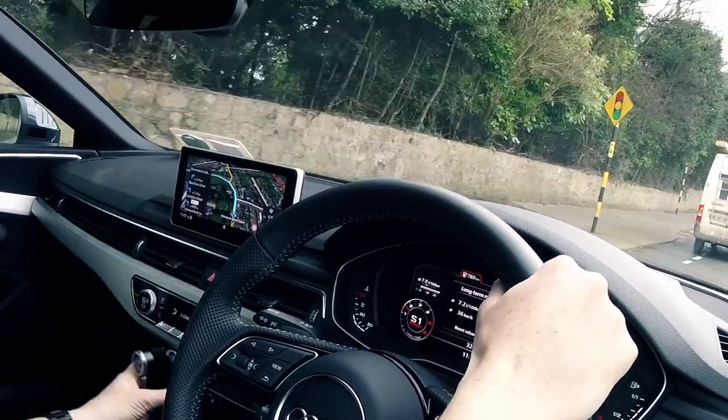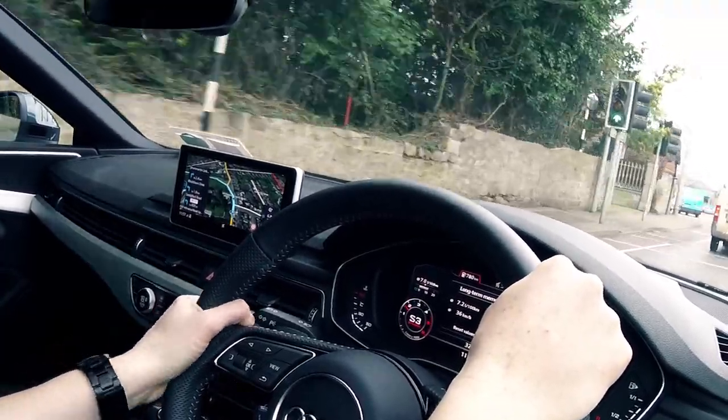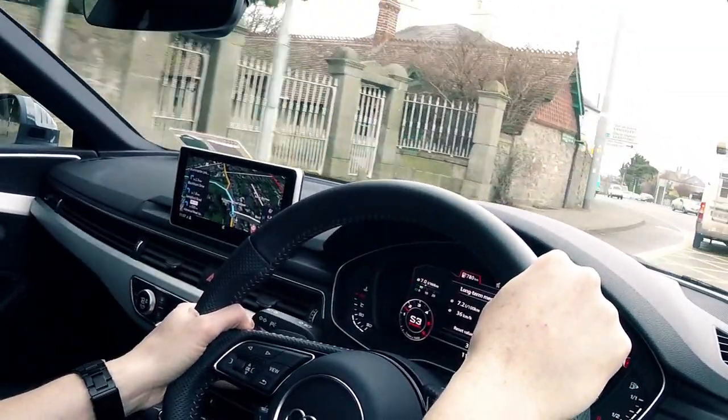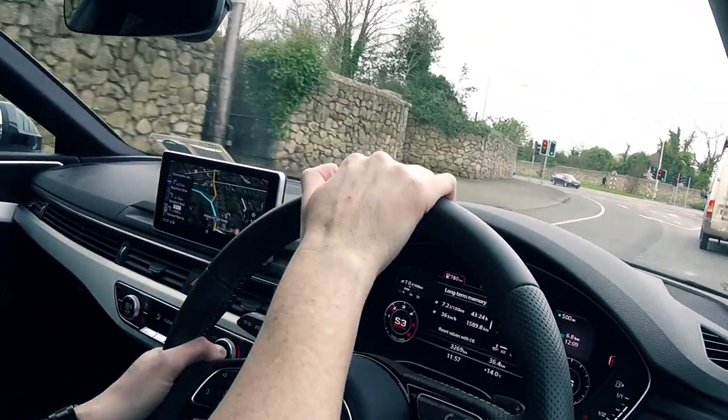I really like this automatic gear shift as well — nice and easy, lovely, just a really nice feel to it. Start/stop button, that's kind of cool.